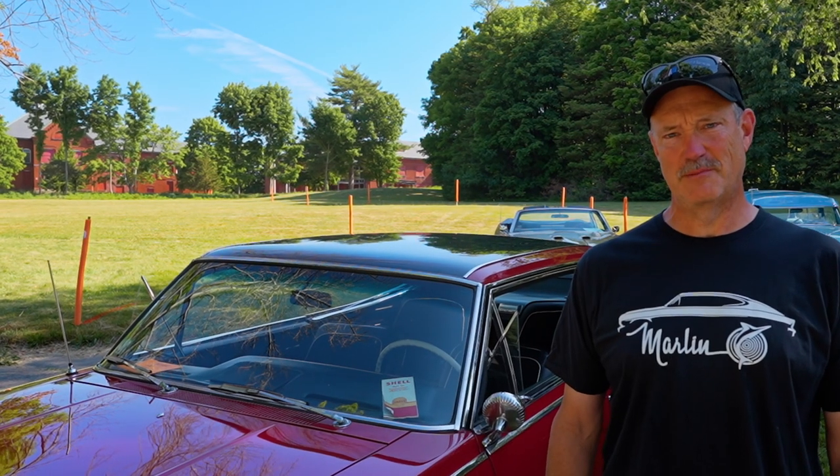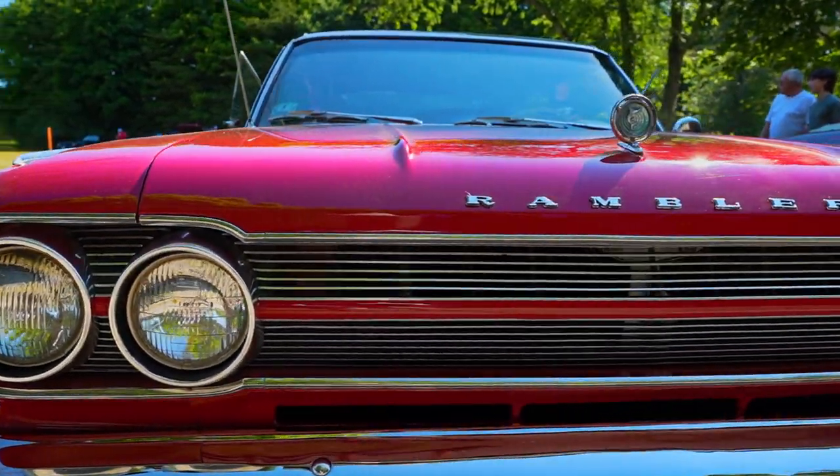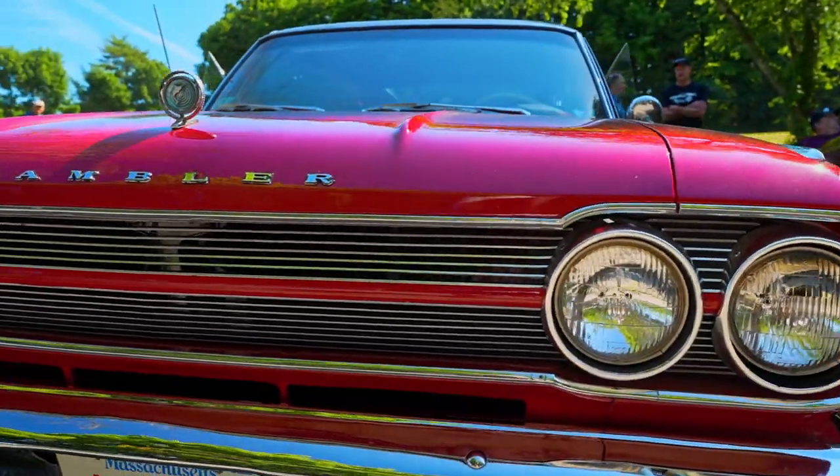This is a 1965 Rambler Marlin. I'm Dave McDonald at Medway. I bought it in 2007, and it needed a full restoration, which took me three years to do.